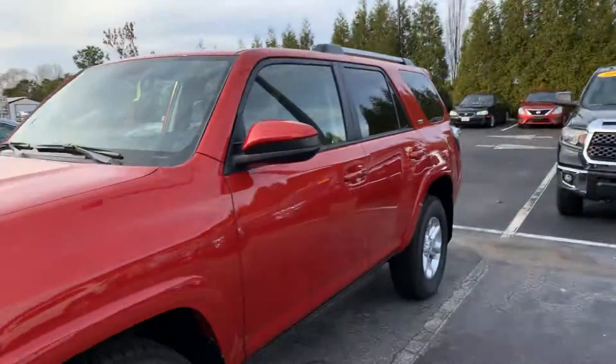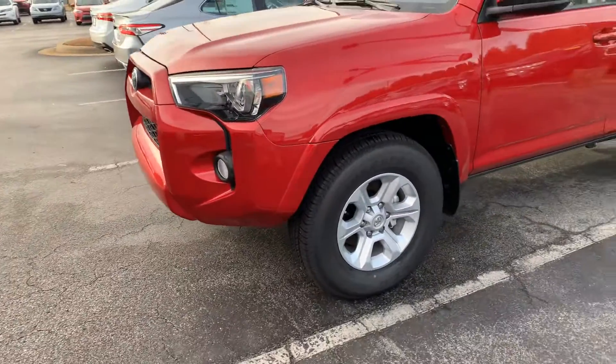I'm Anthony with Massey Toyota. Thank you so much for your interest in the new 2019 Barcelona Red Metallic with Graphite Interior Toyota 4Runner SR5 that you see pictured behind me. Let me give you a visual of your new 4Runner — you are going to quite simply love it.